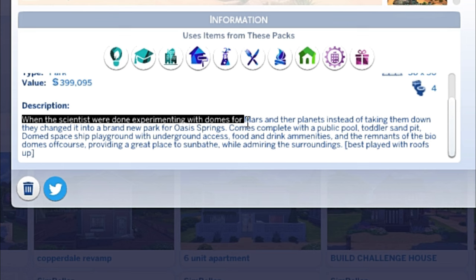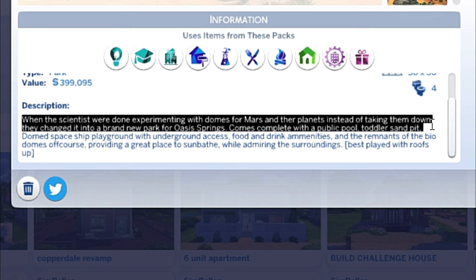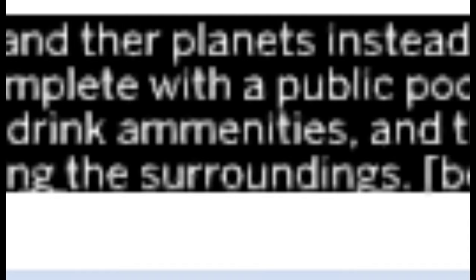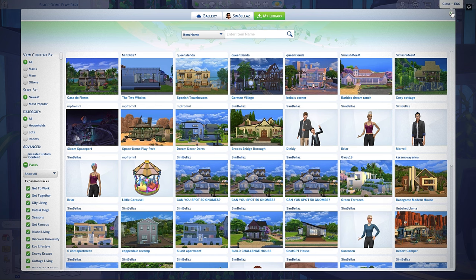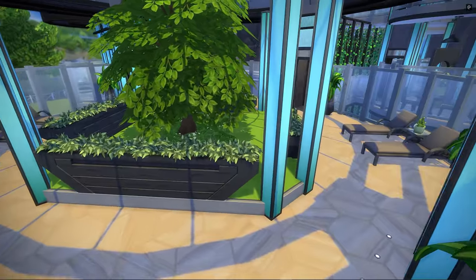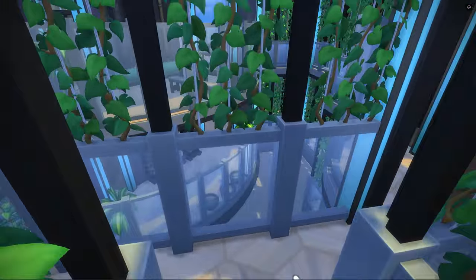When the scientists were done experimenting with domes for Mars and other planets, instead of taking them down they changed it into a brand new park for Oasis Springs. It comes complete with a public pool, totter sandpit, domed spaceship playground and underground access, food and drink amenities, and the remnants of the biodomes providing a great place to sunbathe while admiring the surroundings. Best played with roofs up. This is supposed to be an awesome play park — it used to be a space dome.